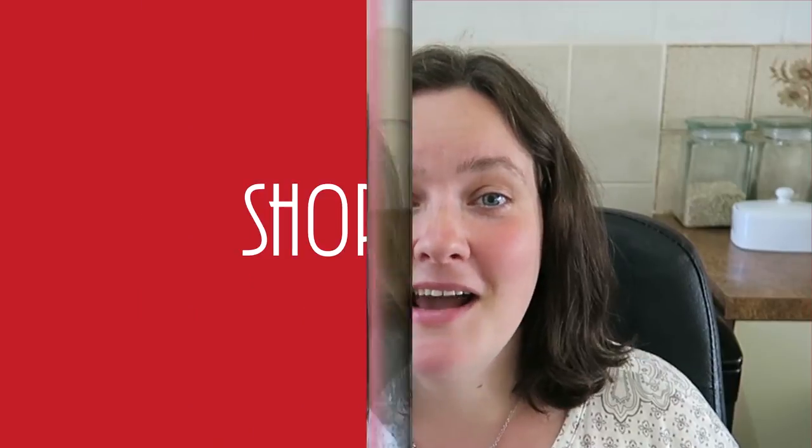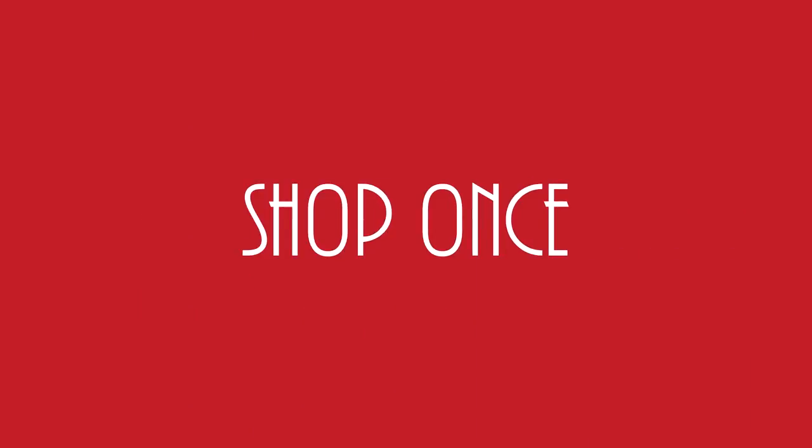Hi guys, it's Laura here from Foodie Laura TV and I'm going to share with you my top tips for meal planning. My first advice is to only shop once and to take a shopping list with you.